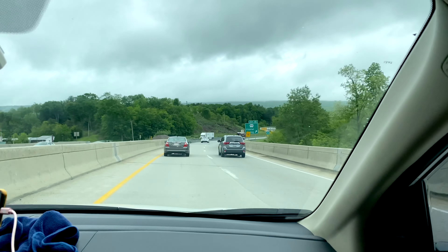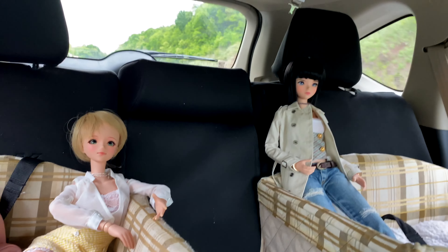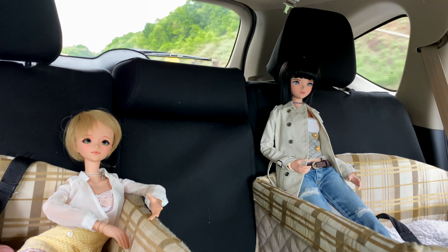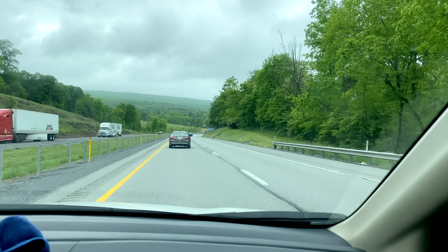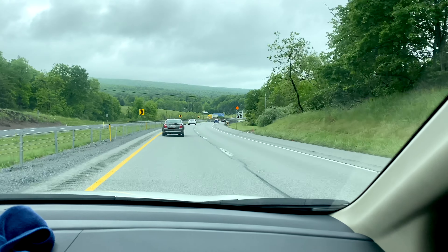Let's roll that beautiful bean footage. So we are on the road and heading towards Fabric Friends and Dolls. John, what are you looking forward to when we get there? Seeing other Smart Dolls in person — the experience always changes when you actually get to see them. And we're actually hoping that maybe there'll be something we can do for a little sister for the girls, too.